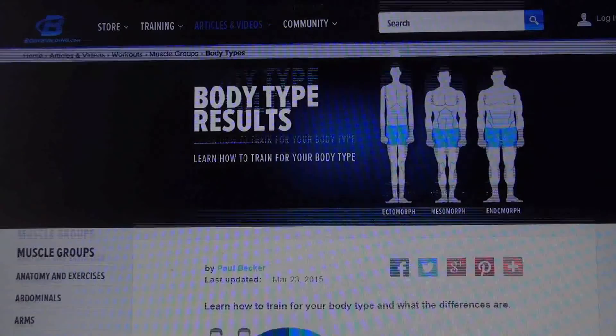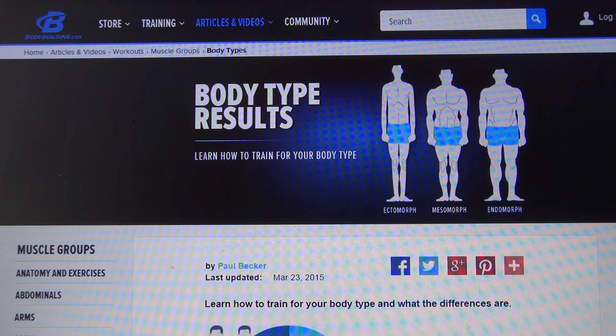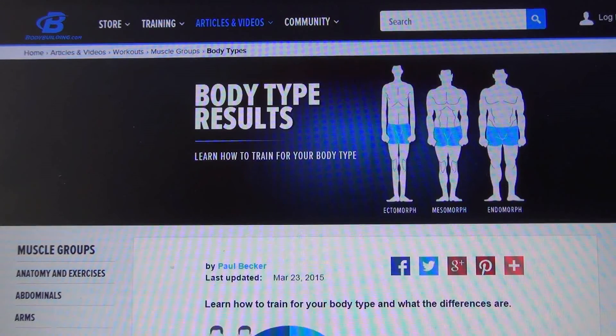So that was the quick test from bodybuilding.com on the three body types: ectomorph, mesomorph and endomorph. I'll put the link in the description and on screen. It'd be good to see what other people's body types are, so please do leave comments below on what your body type is — take the test! Thanks as always for watching, and please don't forget to like, comment and subscribe.